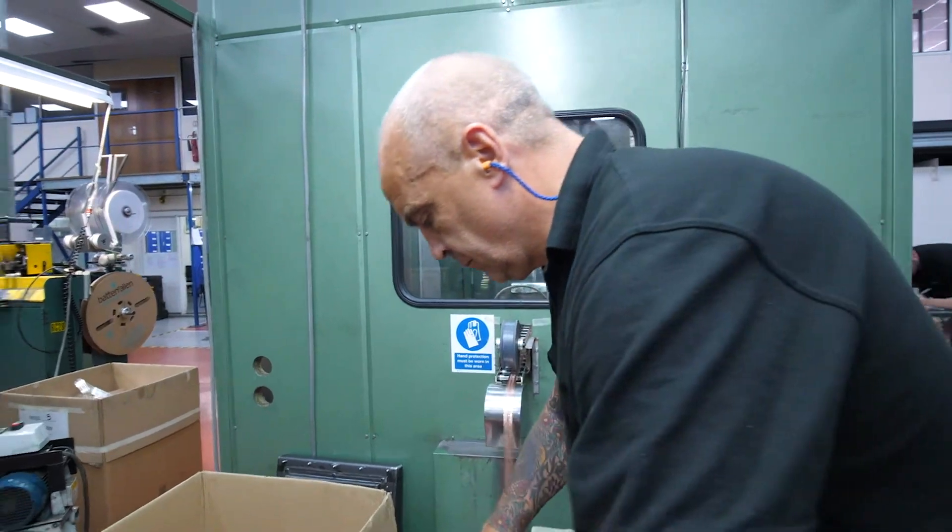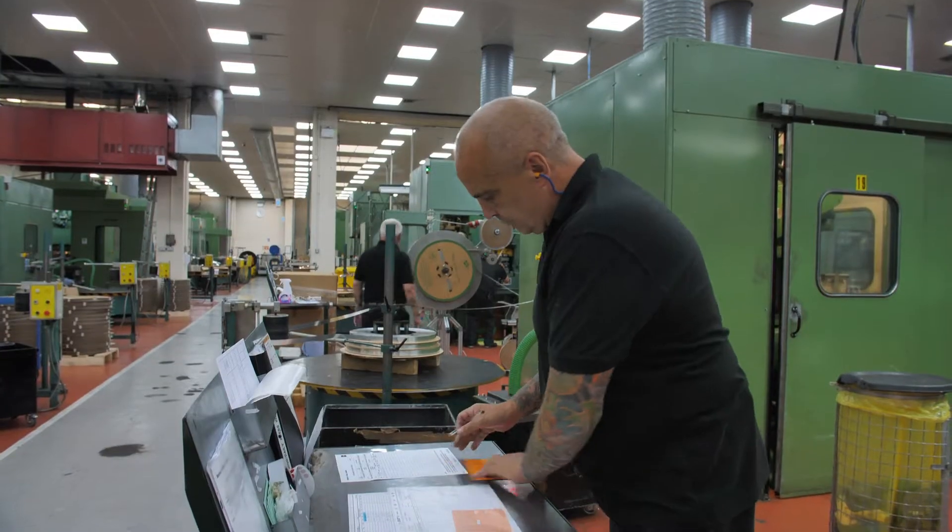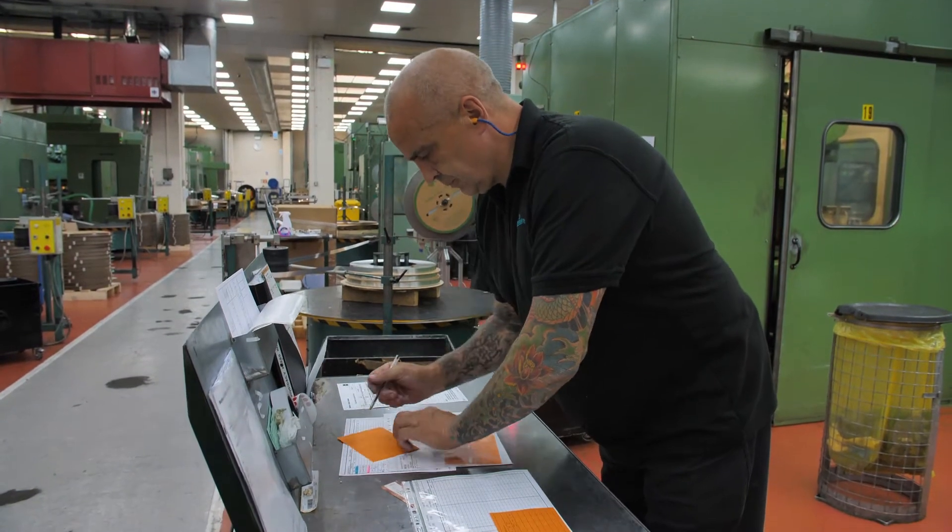Why customers come to Batten & Allen is because we provide them with high quality, consistent parts that are well engineered.